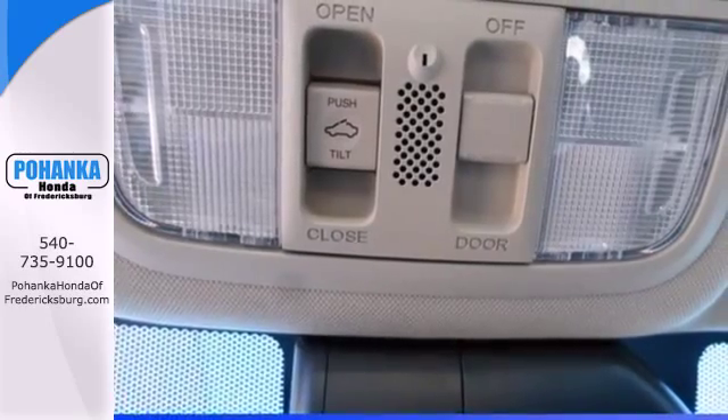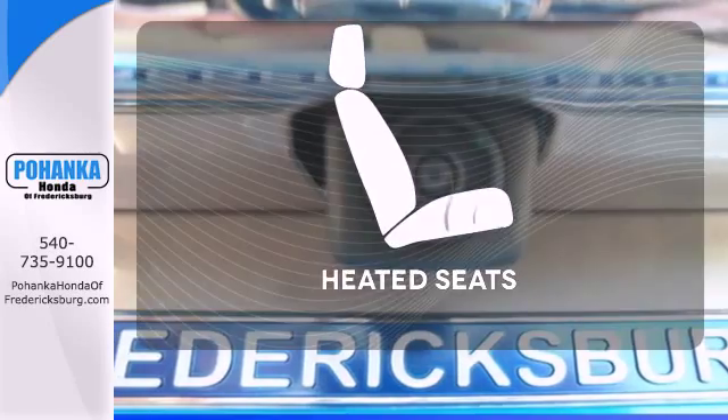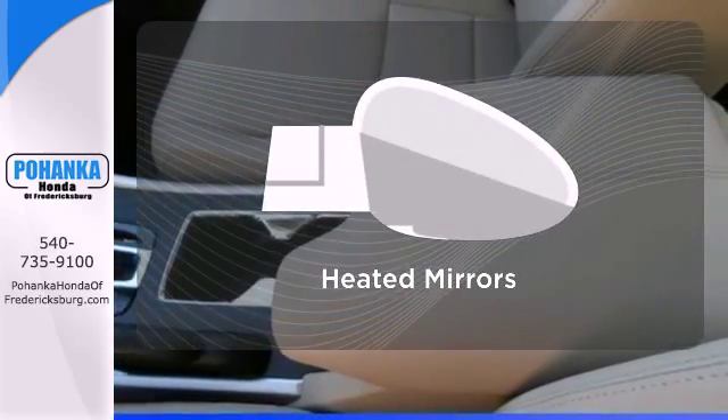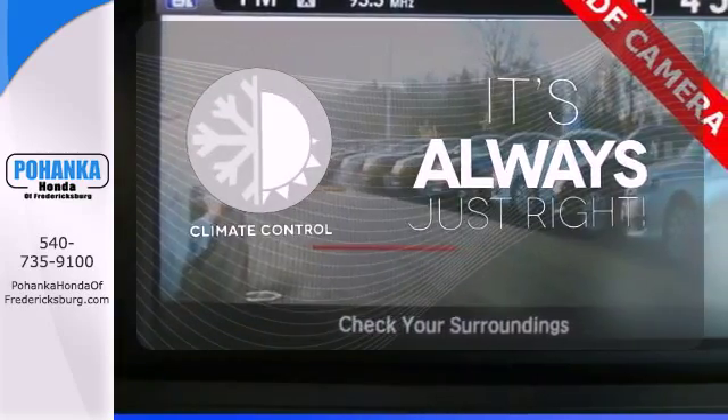It also has climate control, keyless entry, and a four-wheel independent suspension. Wrap yourself in the comfort of heated seats. The heated mirrors let you see behind you without all the work. Set it and forget it with the climate control.